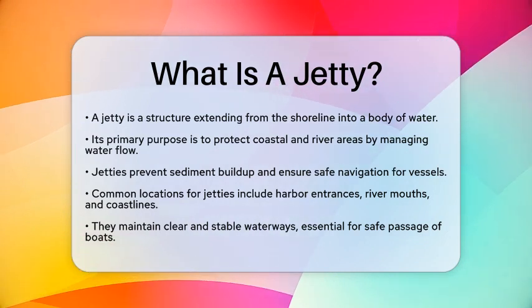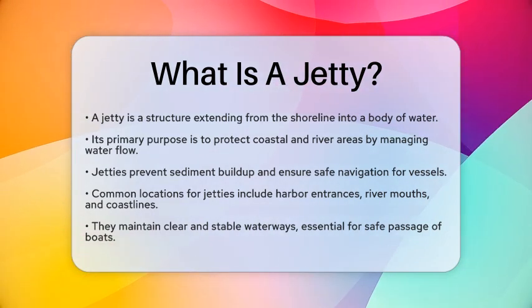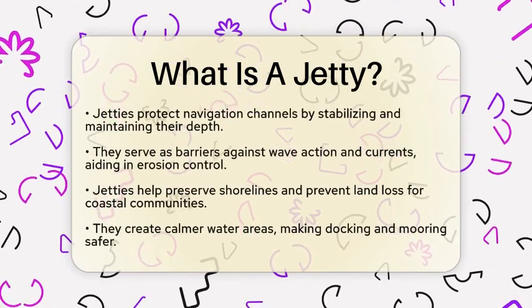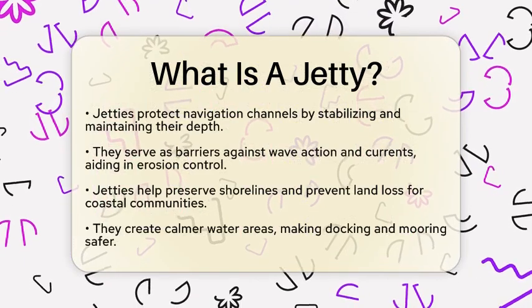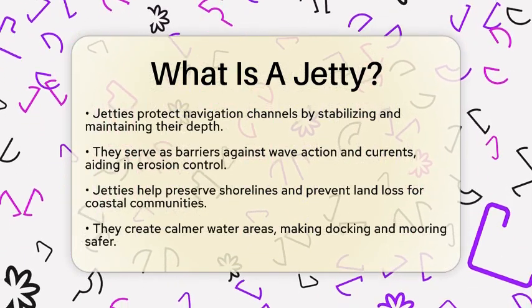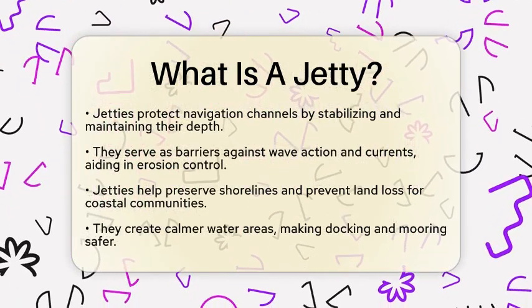One of the key functions of a jetty is to protect navigation channels. By extending into the water, jetties help stabilize and maintain the depth of these channels. This prevents sediment from accumulating, ensuring that ships and boats can pass safely.